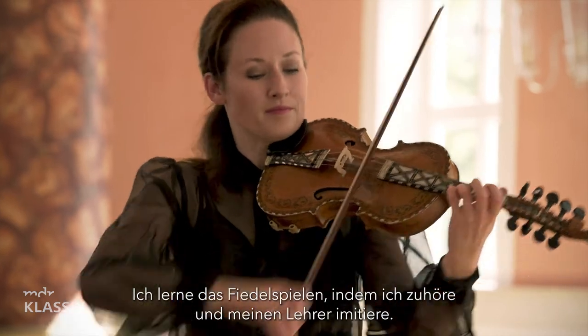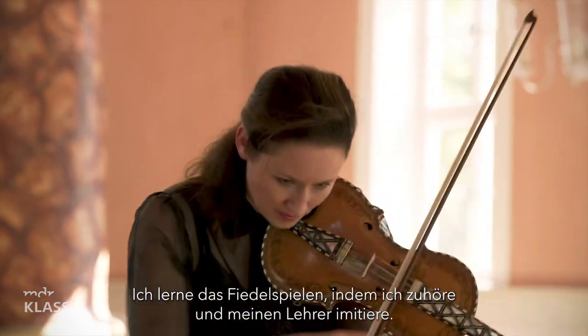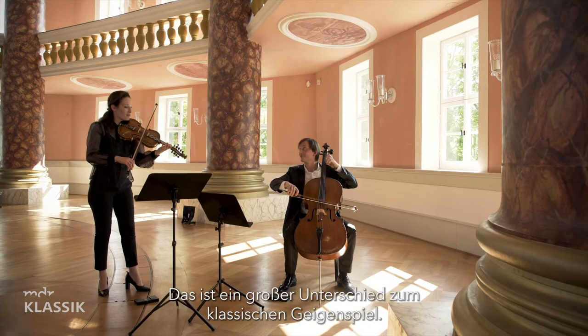How I learned to play the fiddle is by listening and imitating my teacher. We don't use any sheet music, we don't read music — so that is also very different from the classical genre.